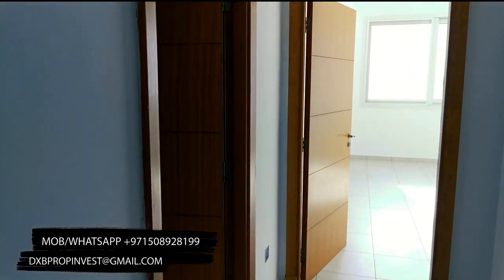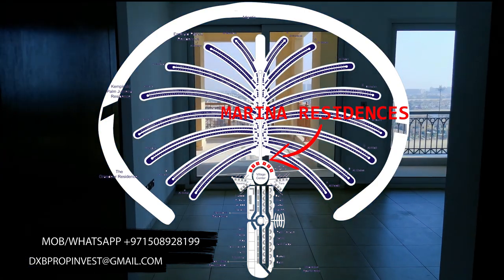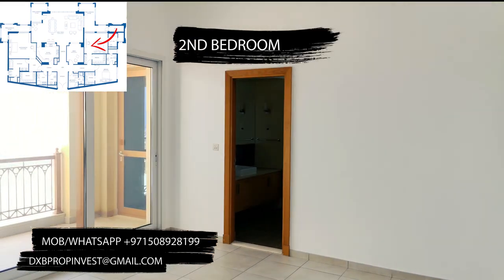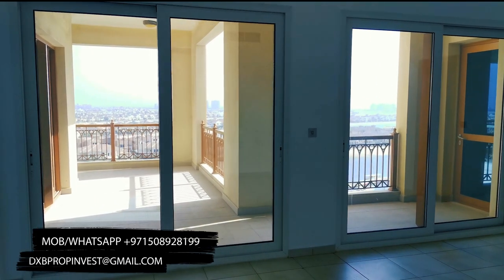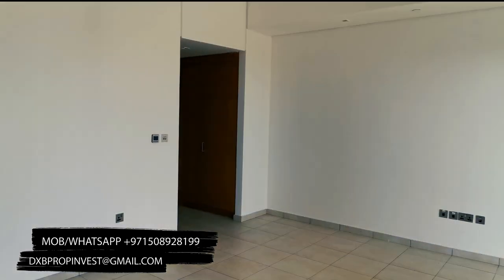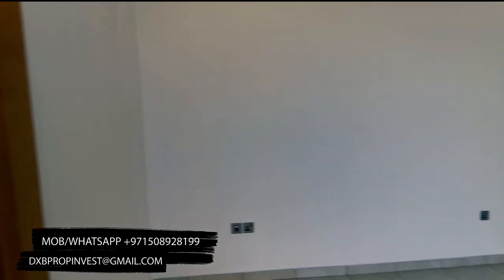This apartment is located in a project called Marina Residence. This project has 6 buildings and this exact unit is located in building 5, but all A-type units are the same. There is a difference with the balcony on lower ground floors, but all higher floors are exactly the same layout.